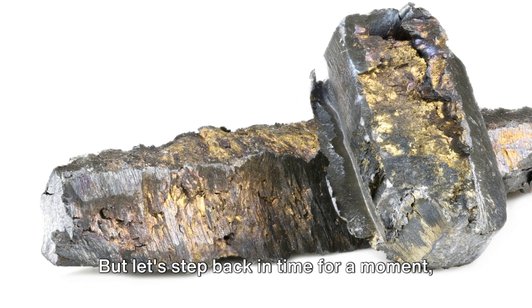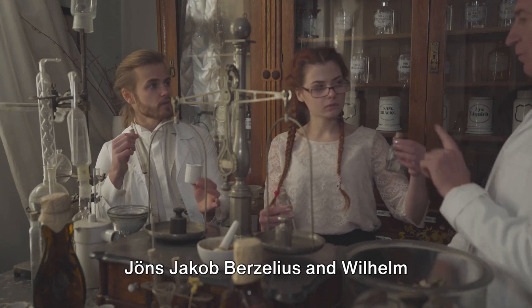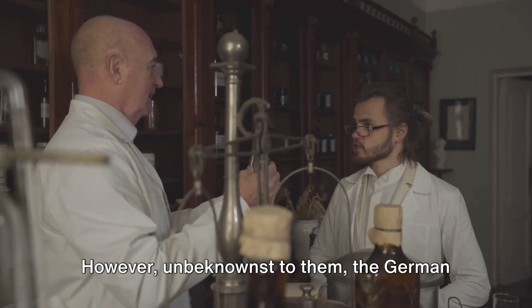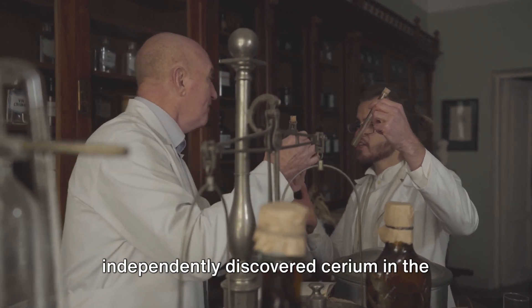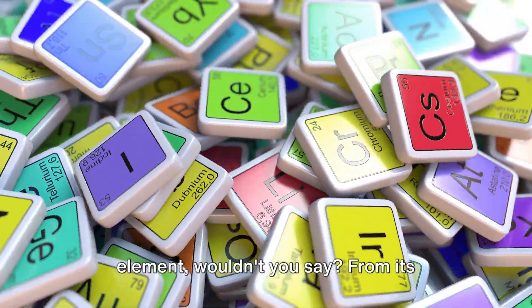But let's step back in time for a moment, to the year 1803. Jöns Jakob Berzelius and Wilhelm Hisinger, two Swedish chemists, were the first to lay claim to its discovery. However, unbeknownst to them, the German chemist Martin Heinrich Klaproth had independently discovered cerium in the very same year. A testament to the allure of this element, wouldn't you say?